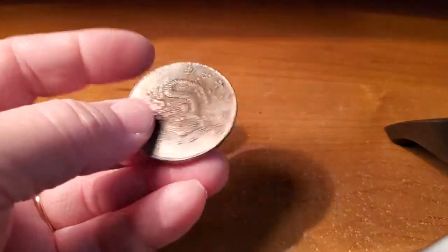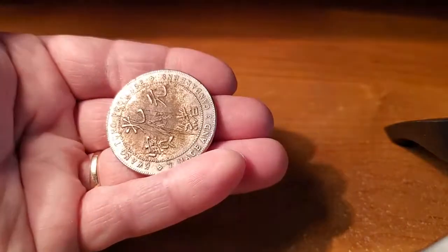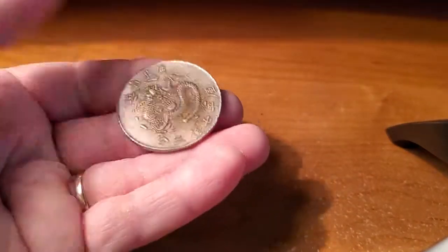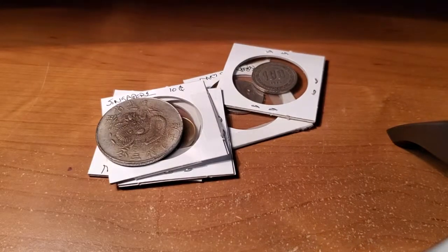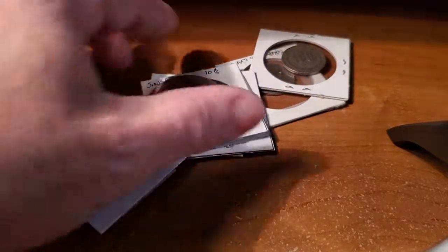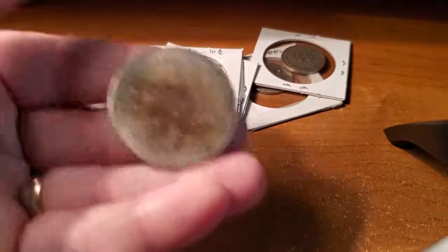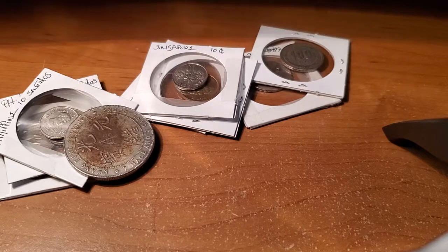I'm going to go to a coin shop to get more information on this one. For the longest time I thought it was just a token or something, so I'm glad I did a little research. That's it for my Asian coins. I'll be back with my European coins in the next video and go from there. If you know what this is, or think it's fake or legitimate, let me know — I'd be interested. Thanks for watching, thanks for hanging out, and I'll talk to you guys next time.